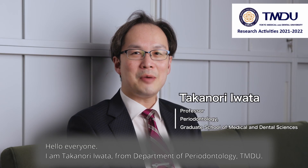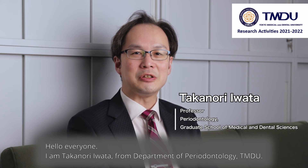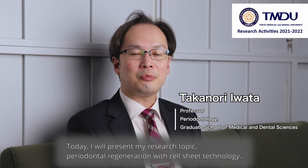Hello everyone. I am Takanori Iwata from the Department of Periodontology, TMDU. Today I will present my research topic: Periodontal Regeneration with Cell Sheet Technology.